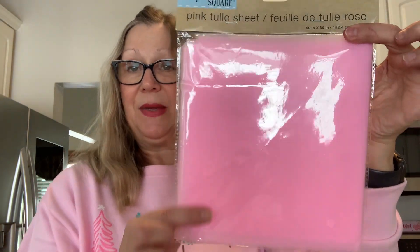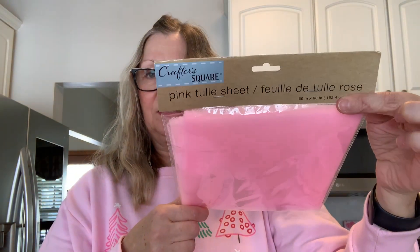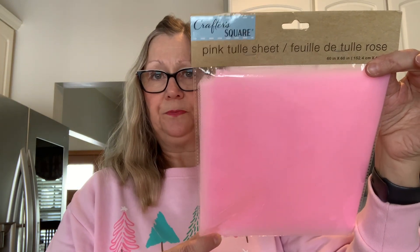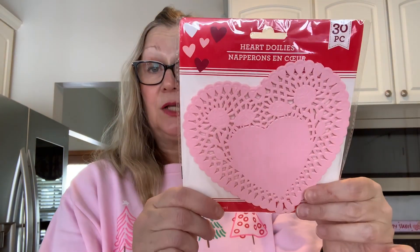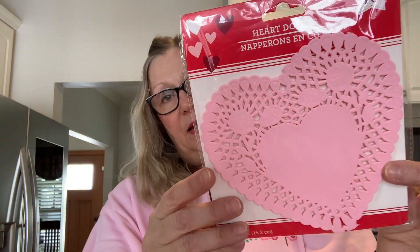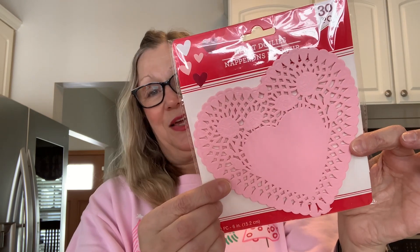Also some items for crafting — I picked up this pink tulle. I want to make some little bows for embellishments, so I picked this up. You get 60 inches by 60 inches of this tulle. I also picked up a package of these pink doily hearts. I want to make some bag toppers and I think these would look really cute on the bag toppers. You get 30 doilies in here — really cute, really pretty color.